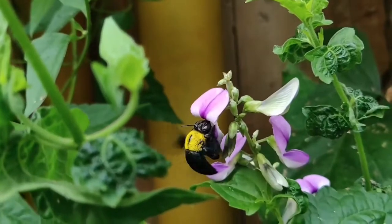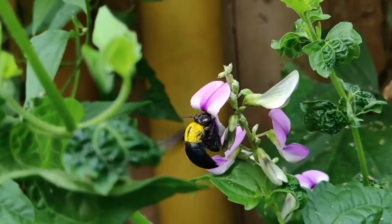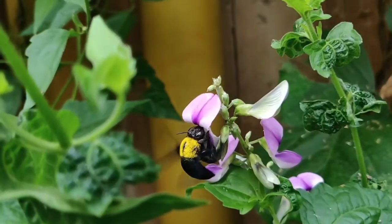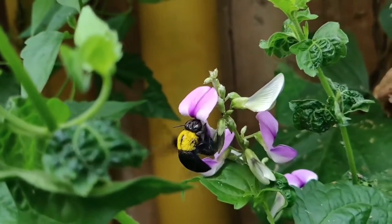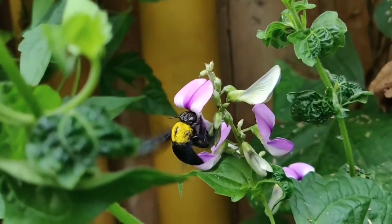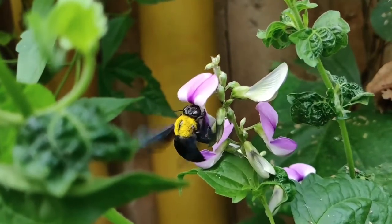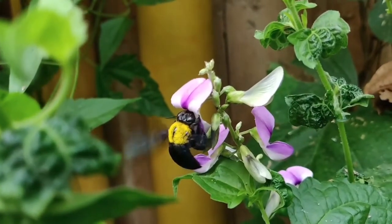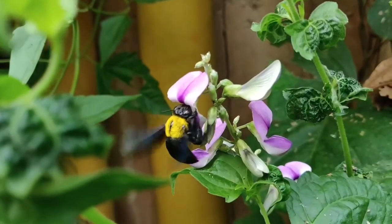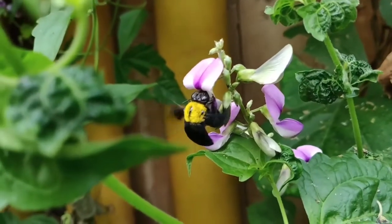Step 2: Worker bees pass the nectar to house bees. Back at the hive, bees known as house bees wait for the foragers to return. The worker bees pass the nectar to the house bees so they can really start the honey-making process. As the nectar is chewed and passed from bee to bee, enzymes change its pH and other chemical properties. At this stage, the nectar and enzyme mixture contains too much water to be stored over the winter, so the bees must work on drying it out.